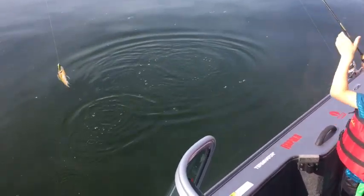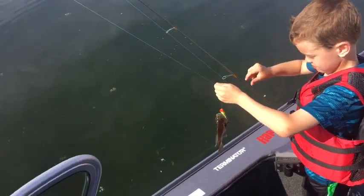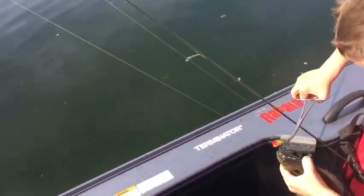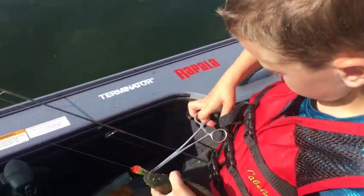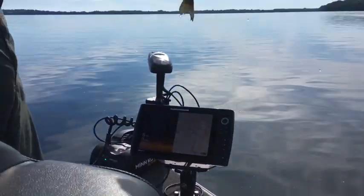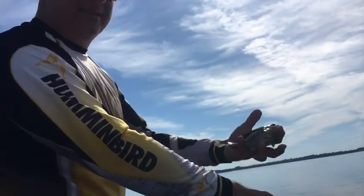My son got another one on the X-Pop. Got another one on the plastic under the slip float — looks like a nice, chunky one. Nice chunky male. Bulls on the beds. Gonna have a blast.